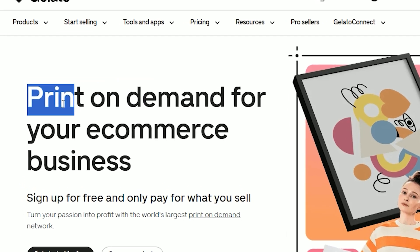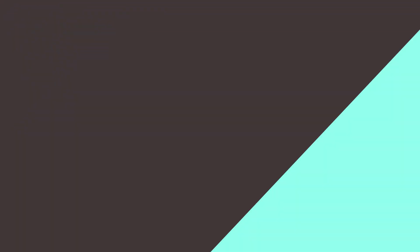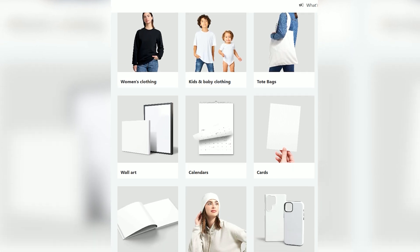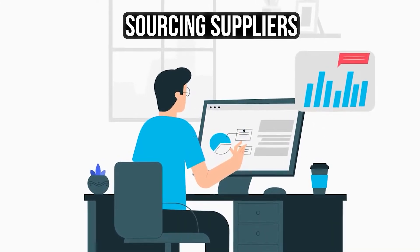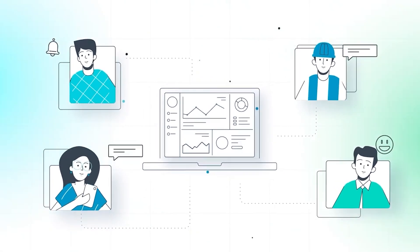First is a print-on-demand company with built-in product design software called Gelato. This website handles everything from printing the designs onto products like t-shirts, calendars, wall art, tote bags, greeting cards, you name it — and then the shipping and logistics as well. You don't need your own press or warehouse and you don't need to spend any time making the actual products yourself. They handle everything for you, including sourcing suppliers, so you don't have to worry about stock levels ever. It's a game changer.